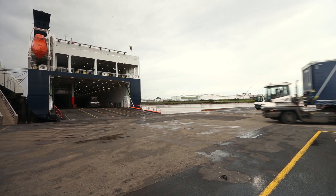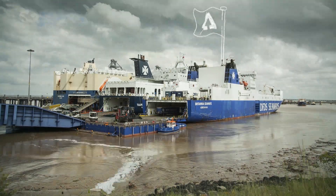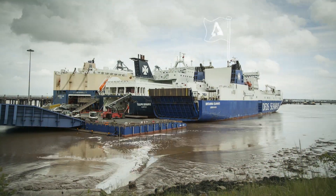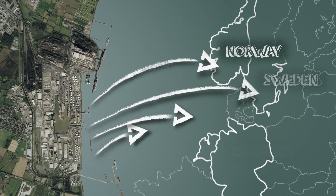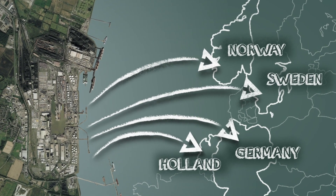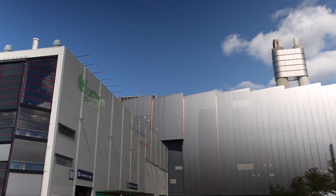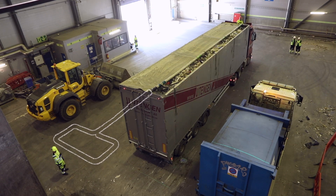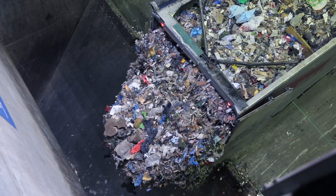Our logistics team work with a number of international hauliers in order to offer a consistently reliable service. We have built solid relationships with some of the leading energy from waste facilities in Europe, meaning we can collect your RDF all year round from our multiple outlets.